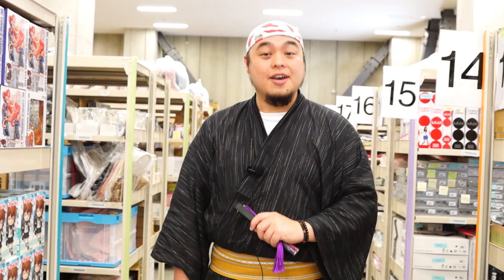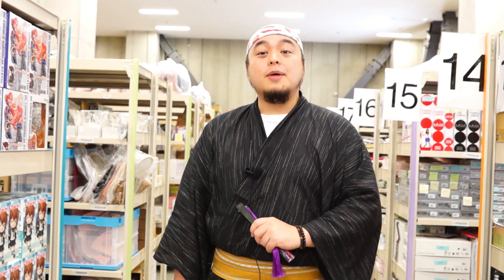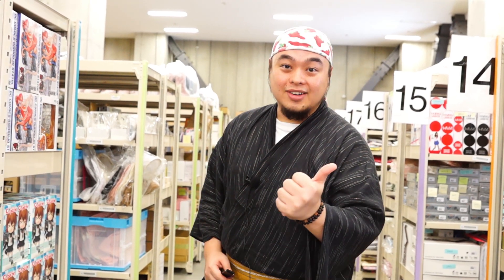Thank you very much for watching another episode of Tokyo Otaku Mode Info Channel. Make sure you subscribe to Tokyo Otaku Mode for the latest updates on manga, anime, and everything otaku. If you have any questions for us, make sure you go to our question and answer page at the link below. That's it for today, and of course, enjoy Otaku Life!